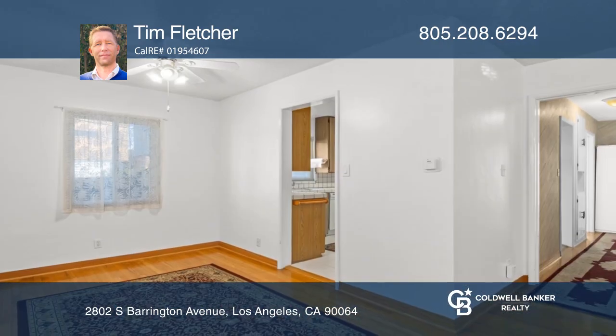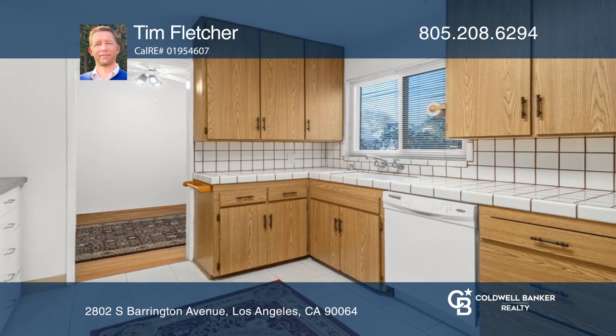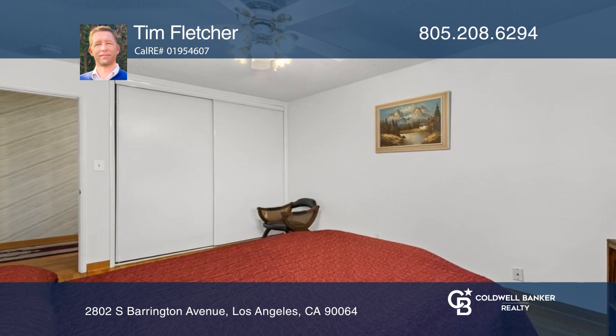You do not want to miss out on an amazing opportunity to own this West Los Angeles duplex with two separate entrances. The main unit features three beds and two baths with hardwood floors and dual pane windows, while the second upstairs unit has two beds and one bath.